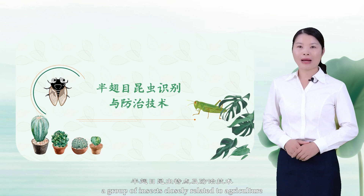Hello students! Today we are going to study the characteristics and control techniques of Hemiptera, a group of insects closely related to agriculture.